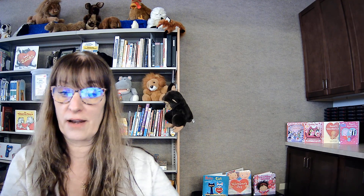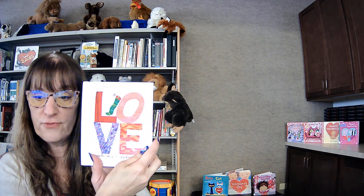How'd you like that one? It was sweet, wasn't it? And the pop-ups are a lot of fun. So let's try one more book called Love by Eric Carle.